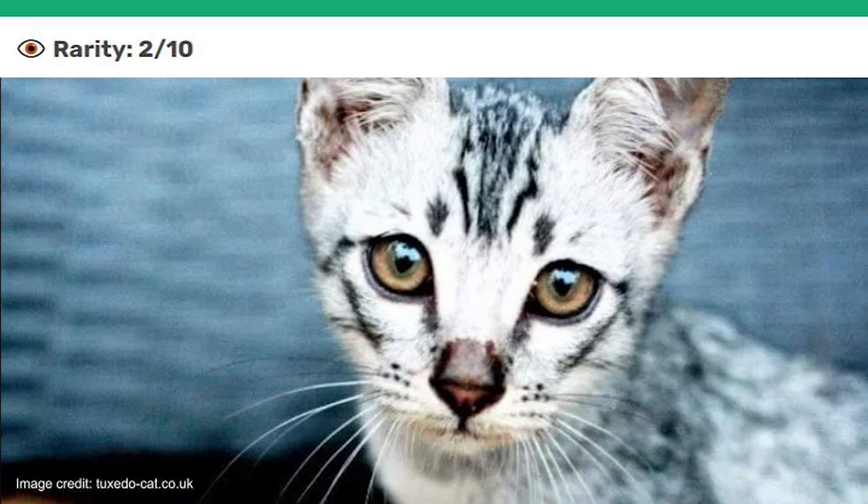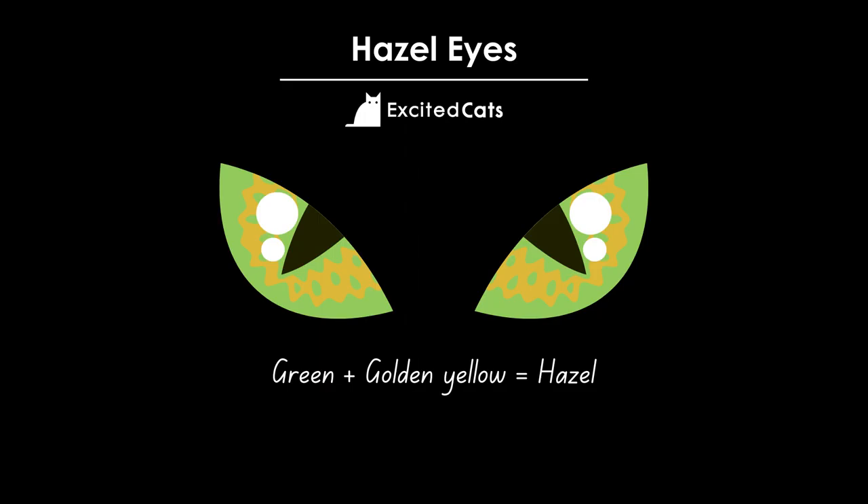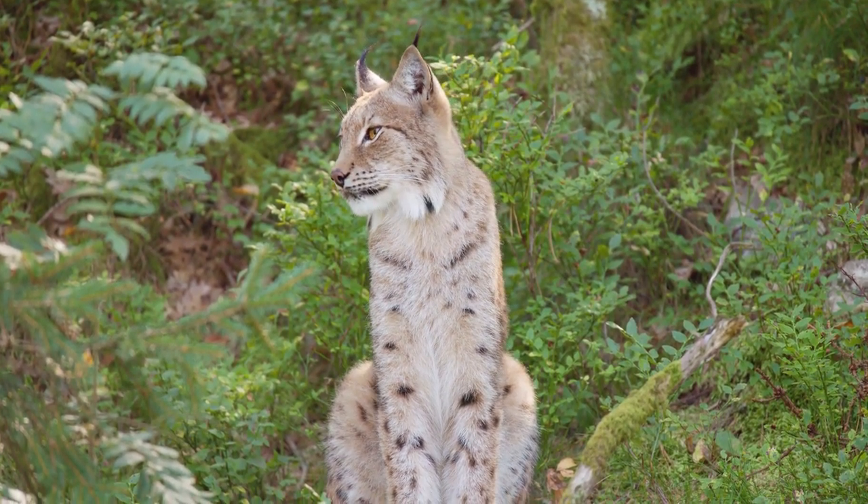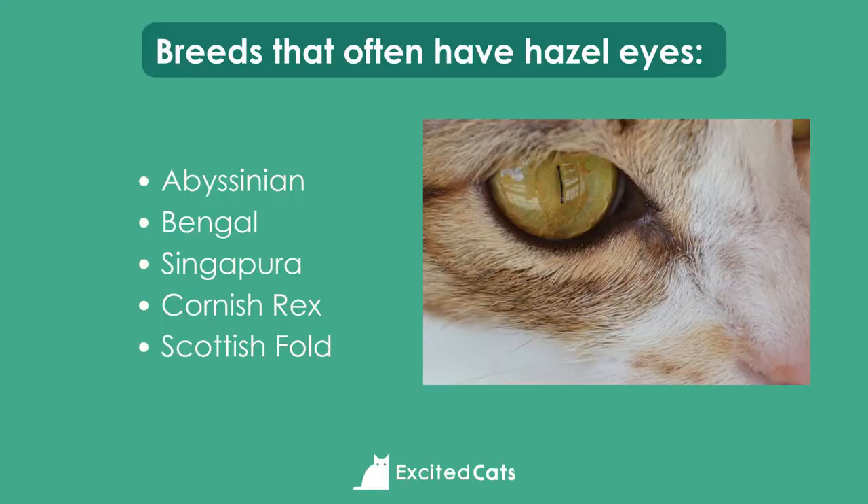Let's move on to hazel eyes. Hazel eyes are a blend of green and golden yellow. This is the eye color of most wild cats in temperate regions, including lynx and bobcats, and it's also a pretty common eye color in feral cats. Breeds that can have hazel eyes include the Abyssinian, Bengals, Singapura, Cornish Rex, and the Scottish Fold.